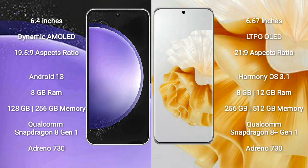Huawei P60 Pro comes with 8GB to 12GB RAM and 256GB to 512GB internal storage, with a Qualcomm Snapdragon 8 Gen 1 processor.